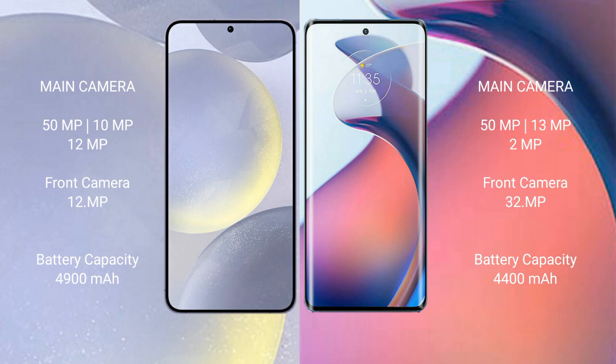Samsung Galaxy S24 Plus has a 4900mAh battery with 45W fast charging support. Motorola Moto S30 Pro has a 4400mAh battery with 68W fast charging support.